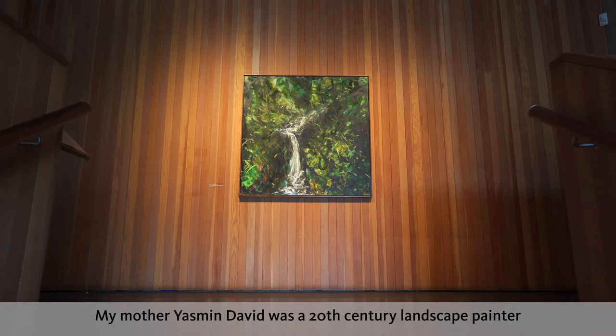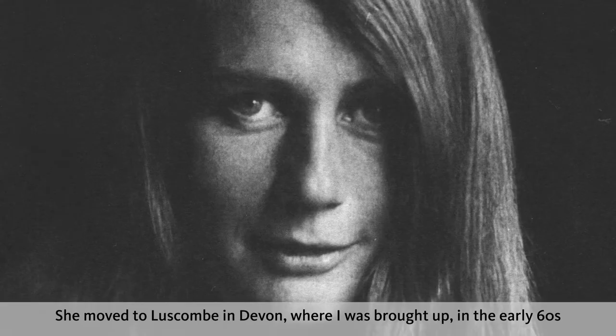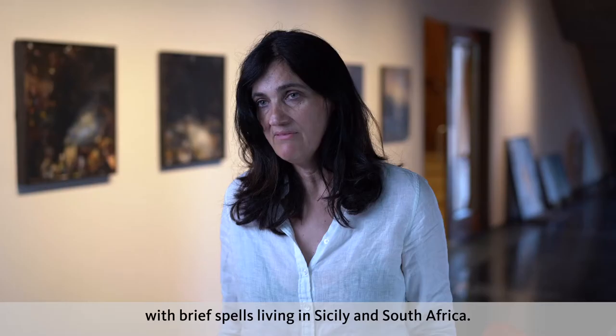My mother, Yasmin David, was a 20th century landscape painter. She started painting in her early teens, in the 50s, and painted right through to her death in 2009. She moved to Luscombe in Devon, where I was brought up, in the early 60s, and was mostly painting there throughout her life, with brief spells living in Sicily and South Africa.